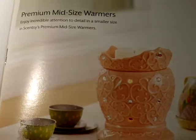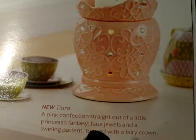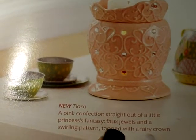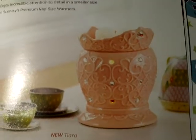Here's another new one, so cute. It's called Tiara, just adorable. Princess Fantasy — faux jewels with a swirling pattern topped with a fairy crown.